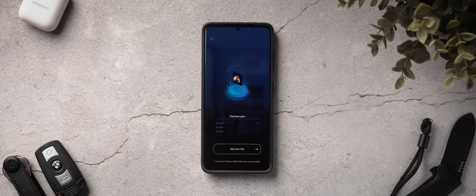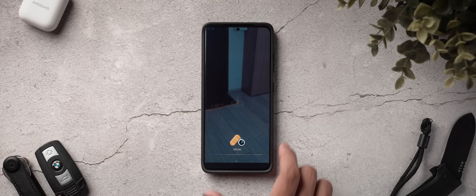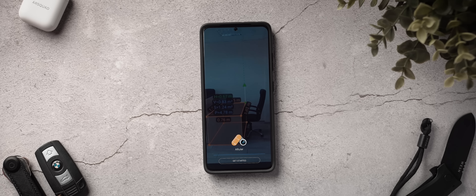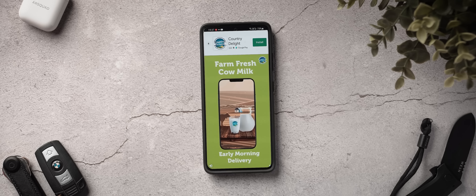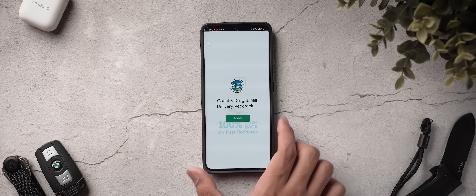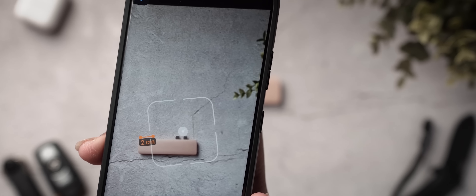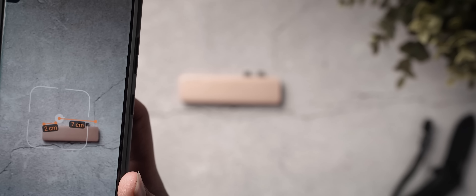At number three, we've got an application called AR Ruler. I had switched to iOS for quite a while last year and I really loved using the Measure application that iOS users have — it let me basically have a measuring tape in my phone — and this is the Android equivalent of that, the closest I've seen Android get. It's got a lot of ads and it sometimes can get a little irritating to use, but it does what it says really well. You point it across any surface, you can track that surface and create measurements with your camera using augmented reality.